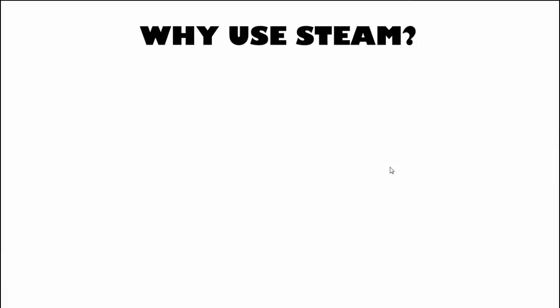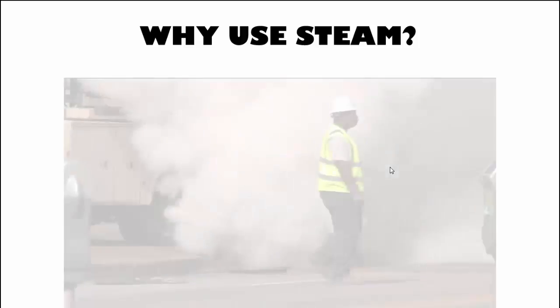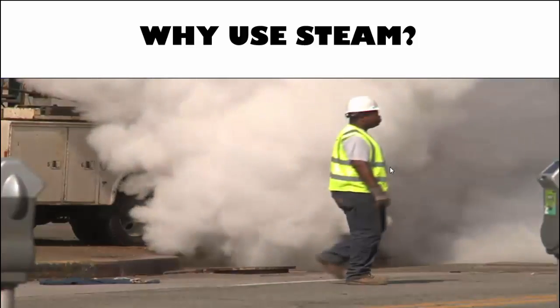Why use steam? Today we work on natural gas, but tomorrow you don't know what fuel we're going to use. If you put in condensing water equipment throughout, you'll be stuck with natural gas for life. A steam boiler room can also be optimized with a stack economizer, high turndown burner, heat recovery on your blowdown, and a vent condenser on your deaerator. But the most important reason to consider steam is that it's a safe system — every time we have a steam leak, it's never an emergency.